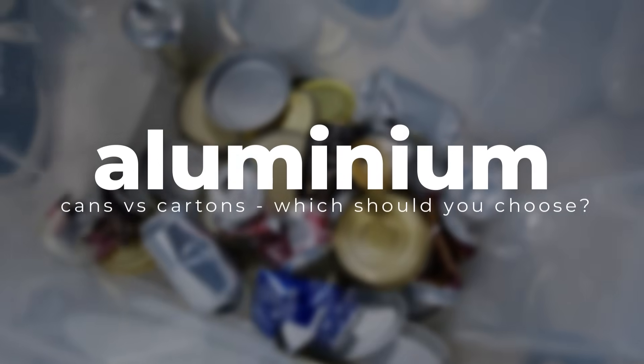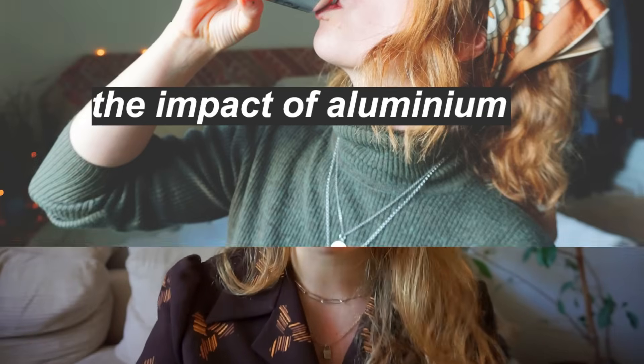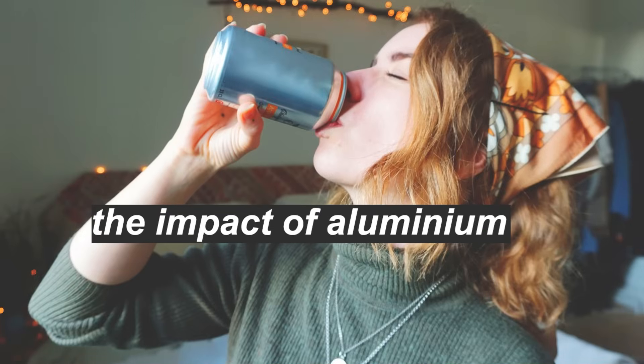So first of all let's talk about the aluminium can. I've talked about this material before — aluminium was actually one of the very first impact analysis videos that I did. But if you're not really up for watching an ancient video at this point, I get that. So let's just quickly recap.